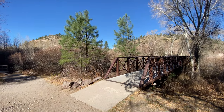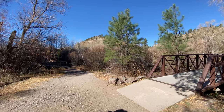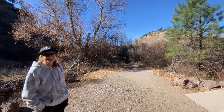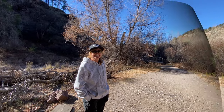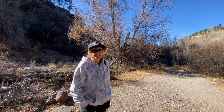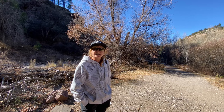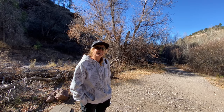Good afternoon everyone, it is Steven and Andrea from Pin in the Atlas. Today we are at a pretty cool site — we are miles in the middle of nowhere, high up in the Gila Mountains, and we are going to explore the Gila Cliff Dwellings. Let's take a look.